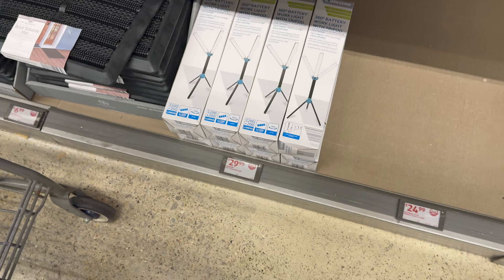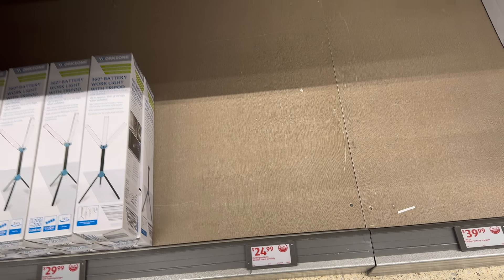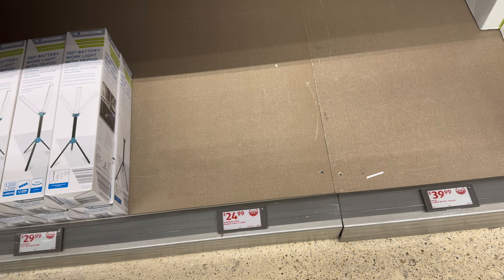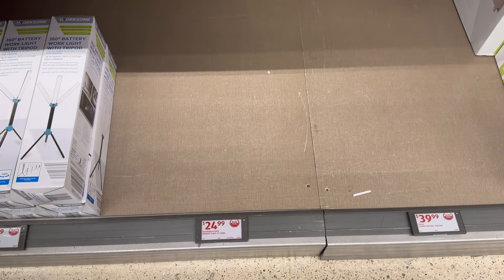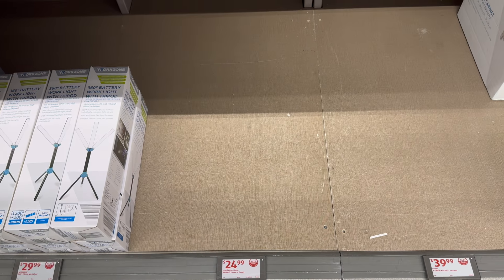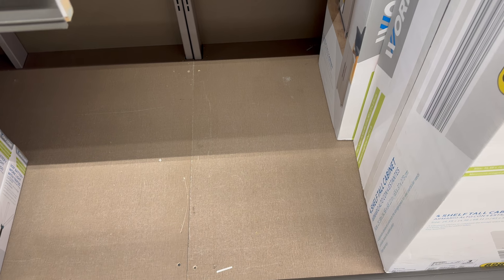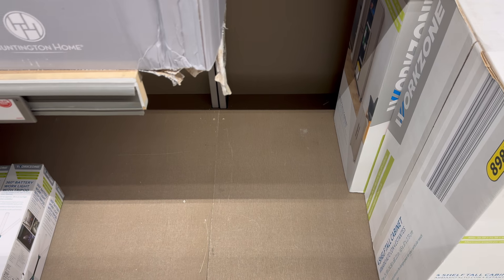Right next door there's supposed to be a bamboo tower or caddy — unfortunately we have none here, but in case your Aldi has it, it's $24.99 for bathroom organizing. Also supposed to be a six-gallon wet dry vacuum at $39.99 — I'll try to find a picture on that. I hope your Aldi has it if you need it.